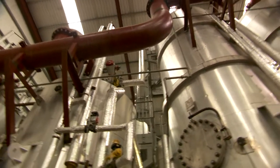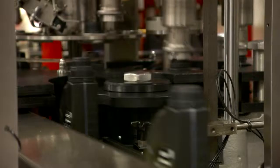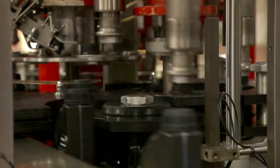Initially, PCS7 was trialled on the petroleum jelly plant and after the success of this particular trial, it gave the guys at Fuchs the confidence to roll it out plant-wide onto the larger aspects of the site. PCS7 was installed in our plant approximately three years ago and what it does ultimately is it gives us control.